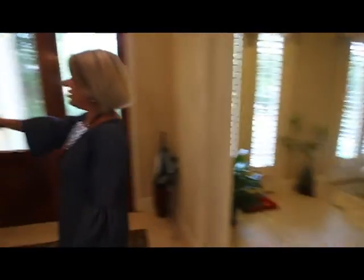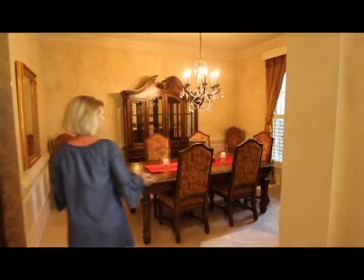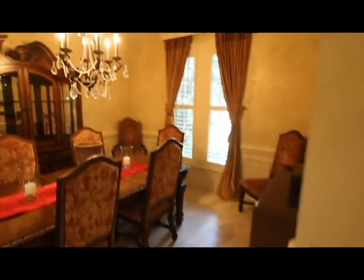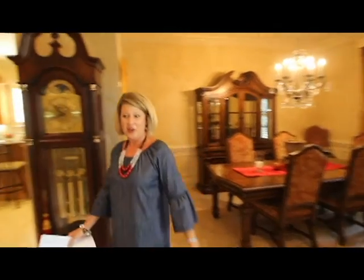Over on this side, you have a beautiful large dining room space, great for all of your family gatherings. Notice all the custom trim work in this home — you're going to see it throughout the entire house, along with the plantation shutters on all the windows. Just a lovely southern-style home.